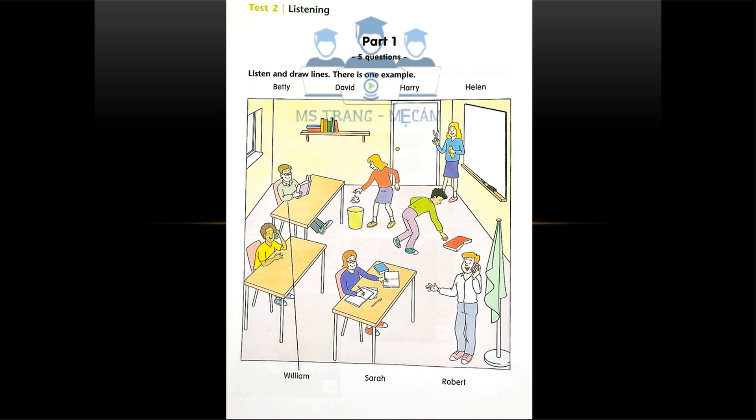So, this is your new classroom. It's very nice, but I don't know anybody here. A lot of people are new this year. That's William over there in the corner. He's reading a book. Is he the boy with glasses wearing a grey sweater? Yes, that's him. Can you see the line? This is an example.